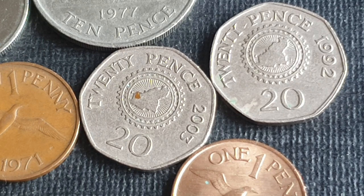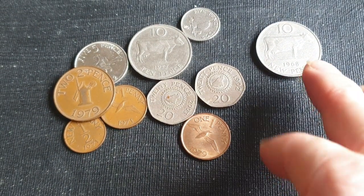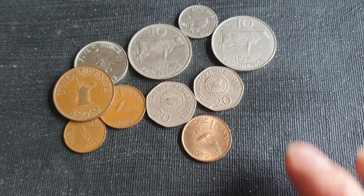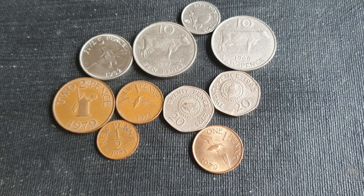Another thing is that these coins are not legal tender in the UK. You can't actually spend them legally in the UK, but you probably do find them there because the specifications are the same, so a lot of people don't actually look at their coins and just pass them off as normal coins they spend every day.